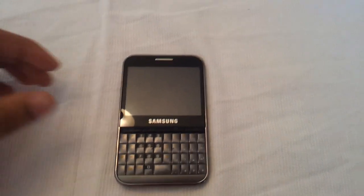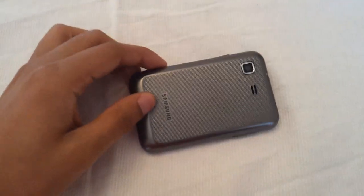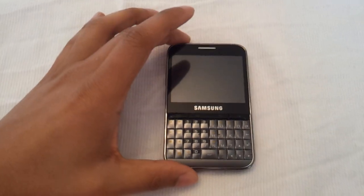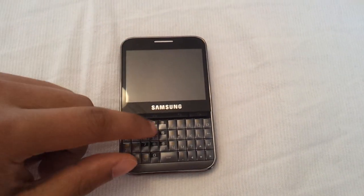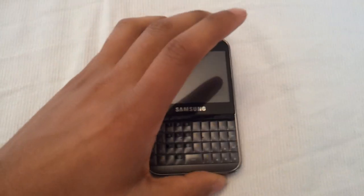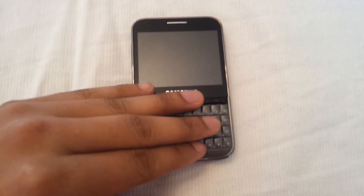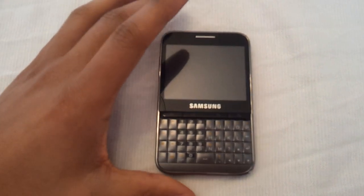Hello everybody, it's Najee again here — Samsung Mobiler — doing a little review on a new phone that they gave us last week, which is the Samsung Galaxy Pro. Nice little phone. Before giving it to us, they did a little presentation on it and what features it has: talked about the keyboard, the processor inside, the screen, and also the fact that it's a BlackBerry competitor, pretty much. You can tell straight away just by looking at the QWERTY keyboard. So let's just dive straight into what this device actually has.